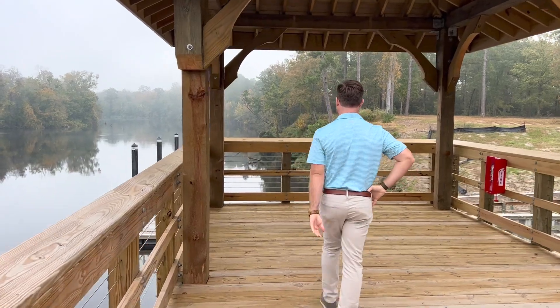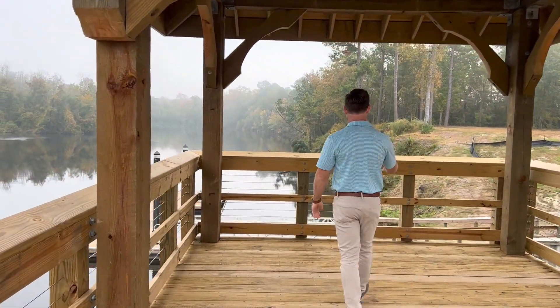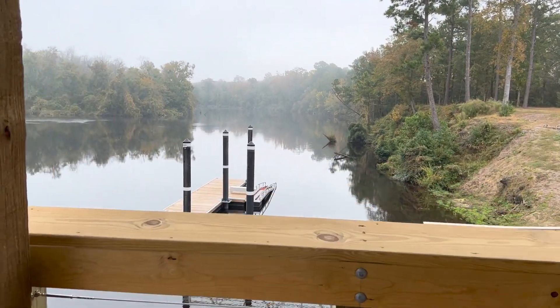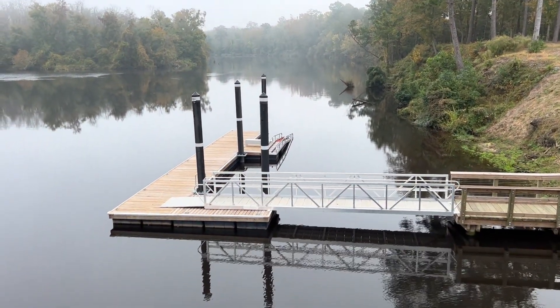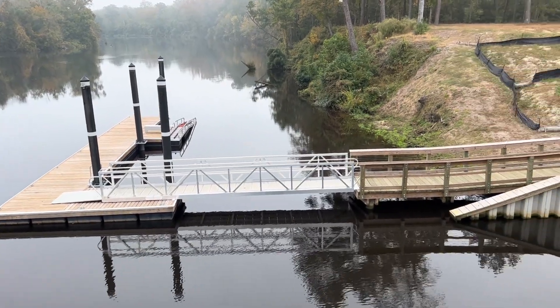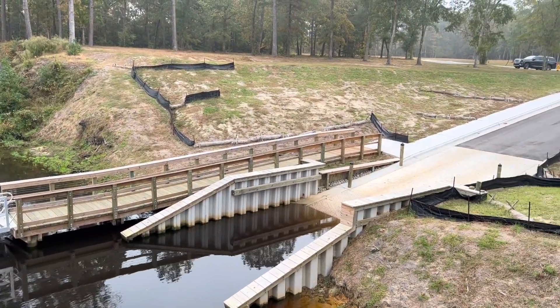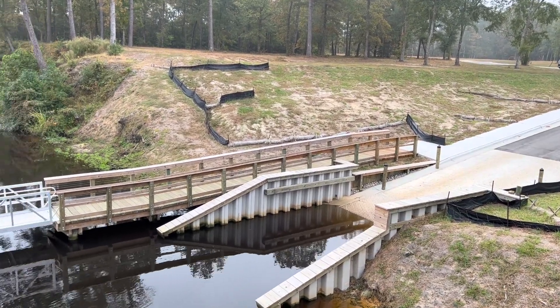We'll come over this way so you can see the boat launch and wet docks. There are some wet slips coming as well.